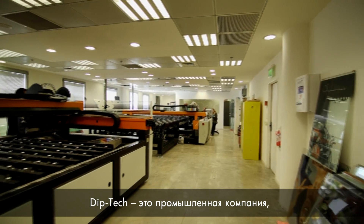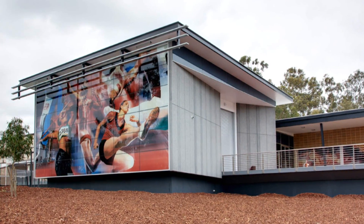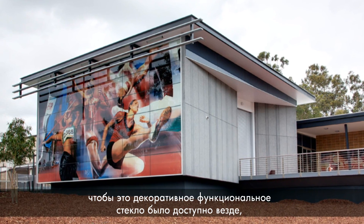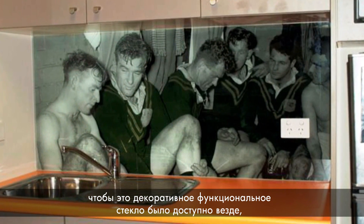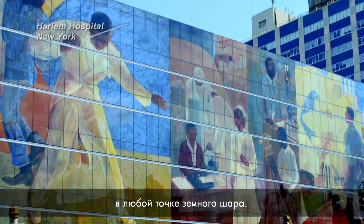Diptec is an industrial company, but by the end of the day, the end product is a piece of art. In my vision, it would be easy to get this decorative functional glass everywhere, and each and every one of us would be able to order it and get the image he wants — to make it personal at all places all over the world.